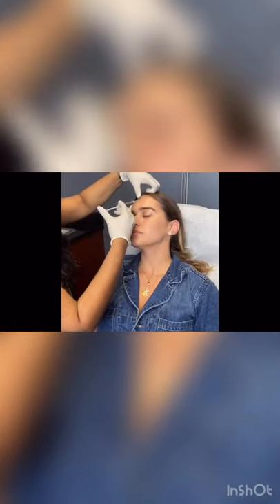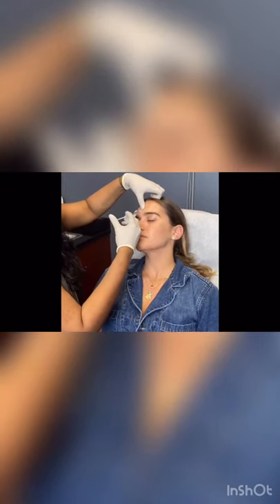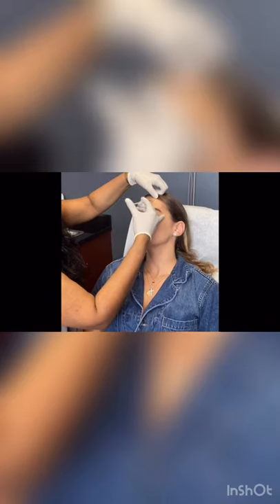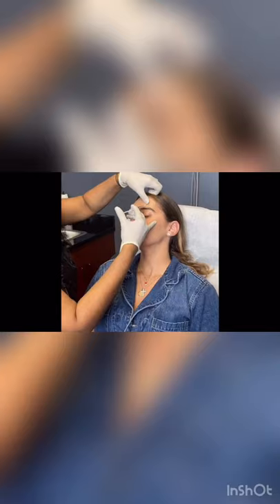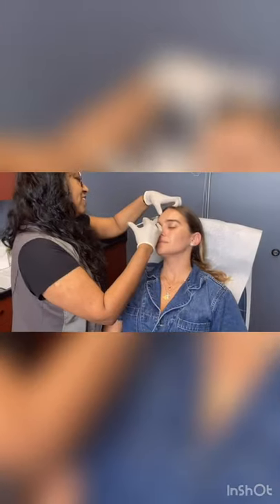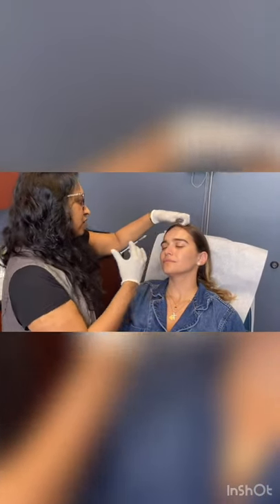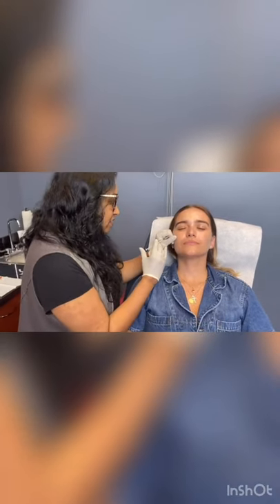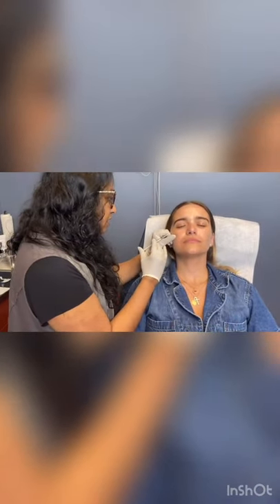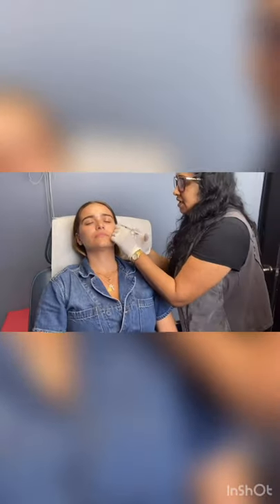This is the frontalis muscle I'm injecting, which is smart to inject very superficially and kind of in a grid where the lines are. And then three more. I'm already done with your forehead. This is why people love Botox — it's painless, it's easy, great results.